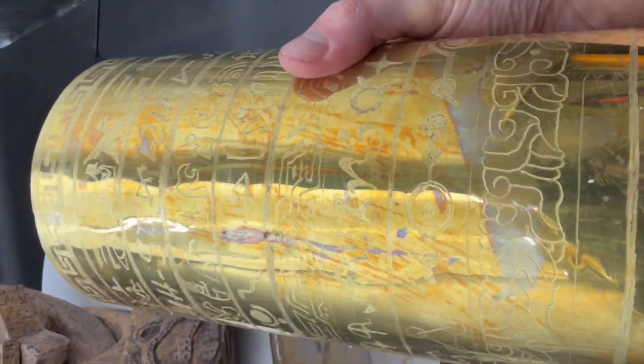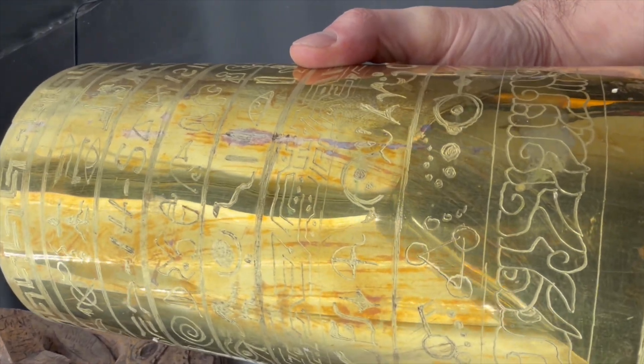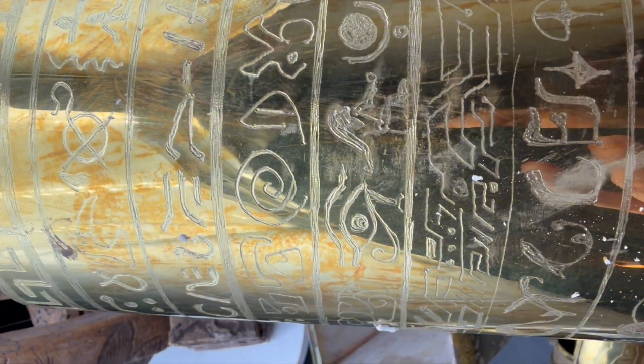So we'll keep looking at these pieces and keep researching them. We'll be sending off the glues and everything else to the lab, and we're going to carbon date and look at these paints and pigments.